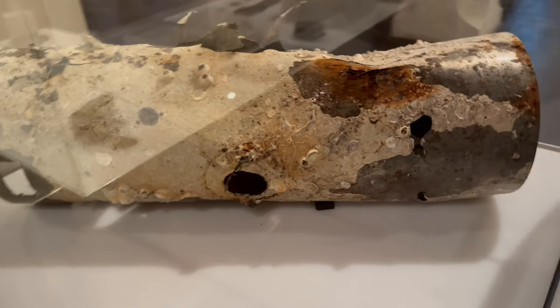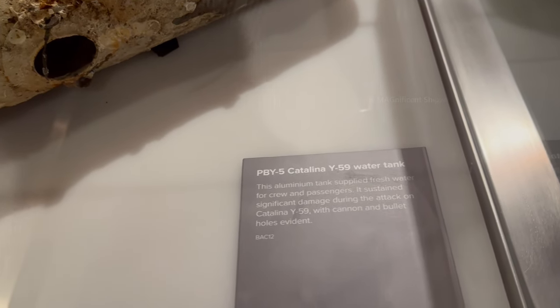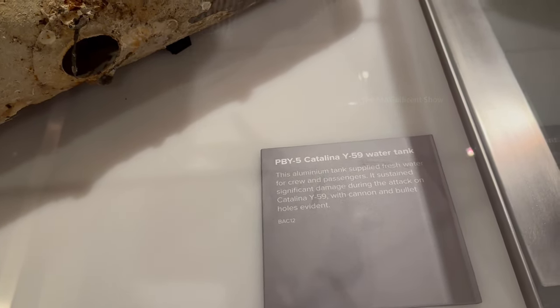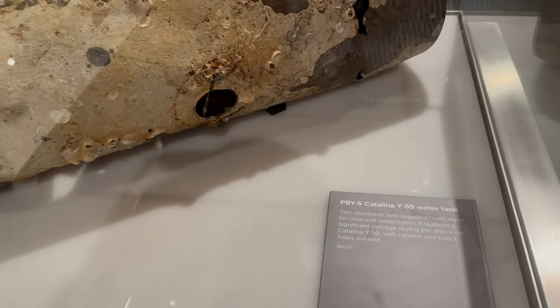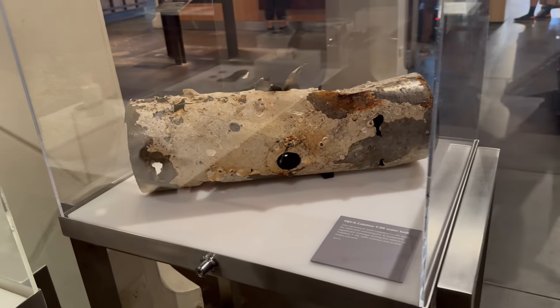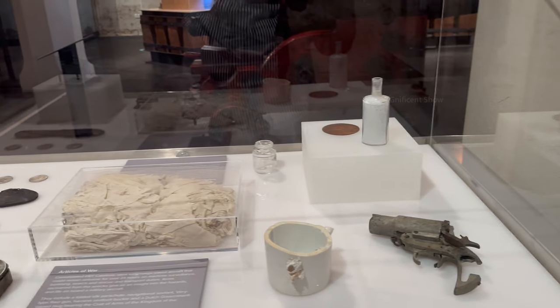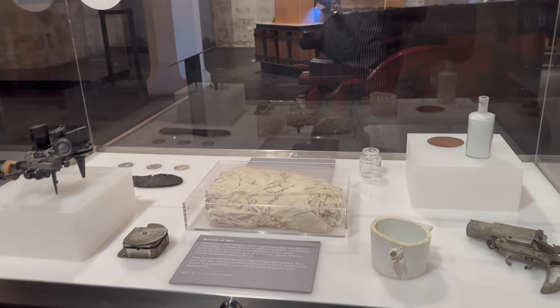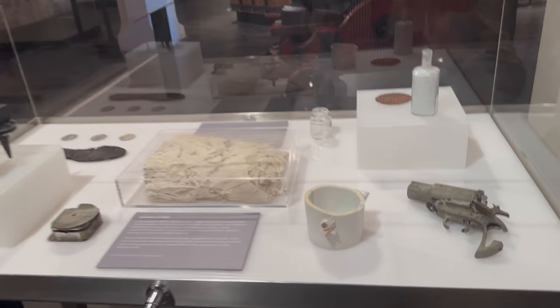The next thing I saw was an aluminium water tank called the PB Catalina, which was used in a ship to store water for passengers. There were also some war weapons used on a ship displayed there, and among them I saw a broken revolver as well.